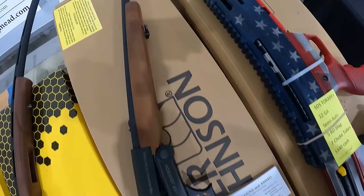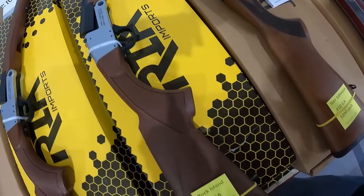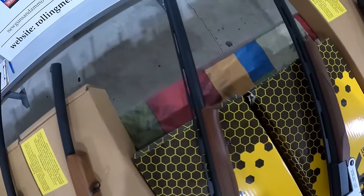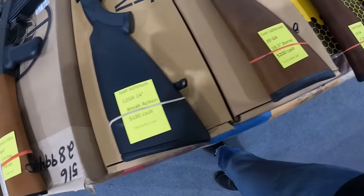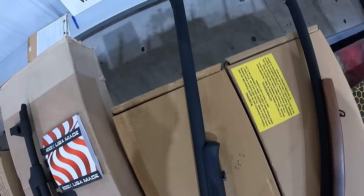Got an Iver Johnson 410, single shot, $200 cash. Got a Rock Island 410, $190 cash. Another one, 20 gauge, $190 cash. I've seen it for $105 at a show before. Iver Johnson 20 gauge, $200. Iver Johnson 12 gauge, $180. It's got a rail on the top, very nice.